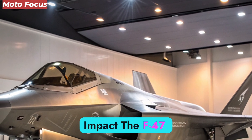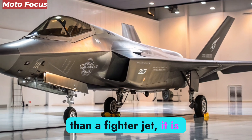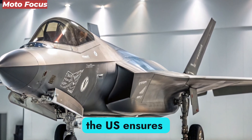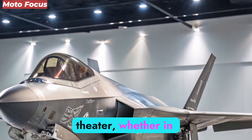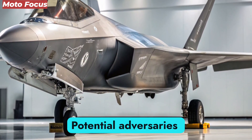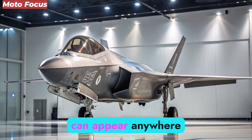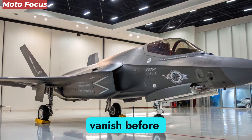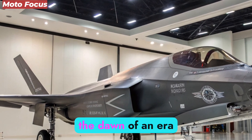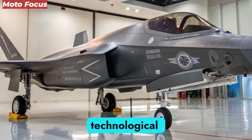The F-47 NGAD is more than a fighter jet — it is a geopolitical game-changer. By fielding the NGAD, the U.S. ensures dominance in any theater, whether in Europe, the Indo-Pacific, or beyond. Potential adversaries must now contend not with a single aircraft, but with an entire aerial network that can appear anywhere, strike anywhere, and vanish before retaliation is possible. This shift represents the dawn of an era where deterrence is achieved not through numbers, but through sheer technological superiority.